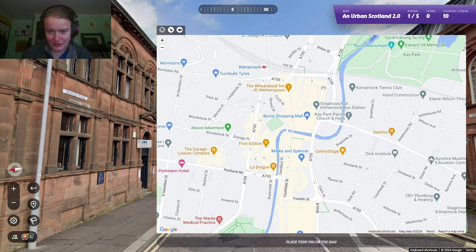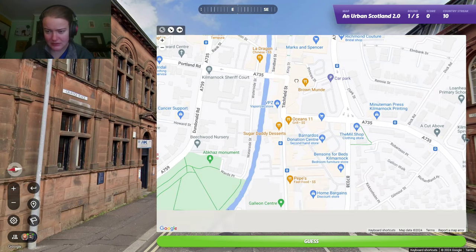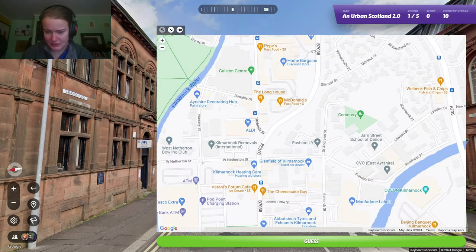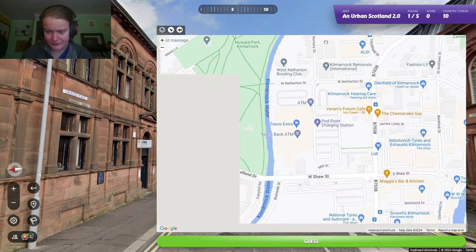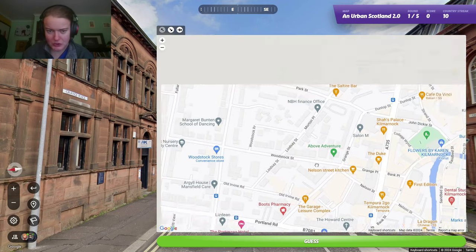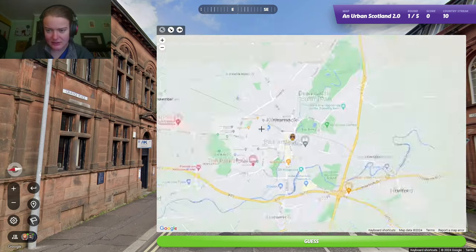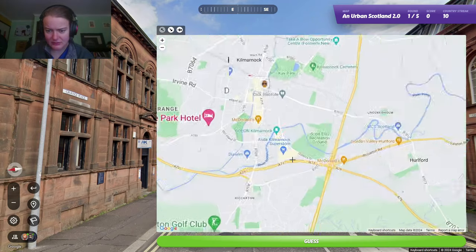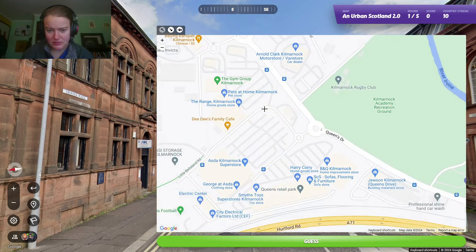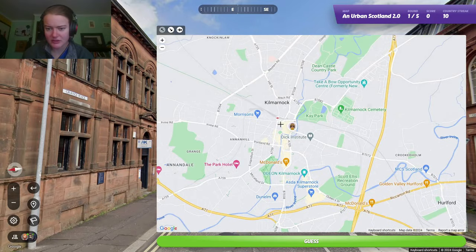We got any Granges anywhere? Let's move around. What do I actually think? Well, we could be down here. No, this looks kind of like a newer part of town. We want the older part of town.